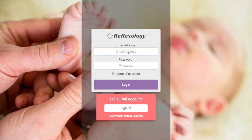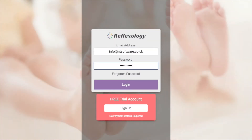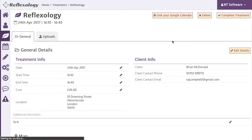We've added a number of new features to our reflexology system to help you manage and complete your treatment appointments. This video will give you an overview of these features and how they work. When completing your treatment appointments in the system, you will notice a few extra options have now been added.